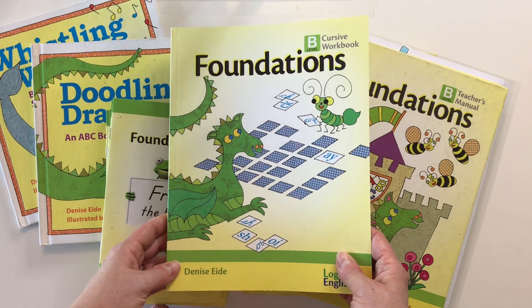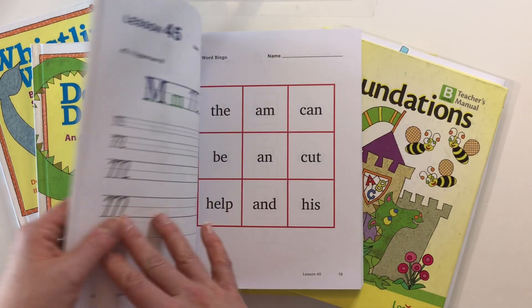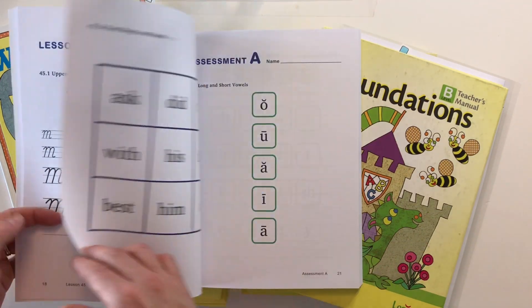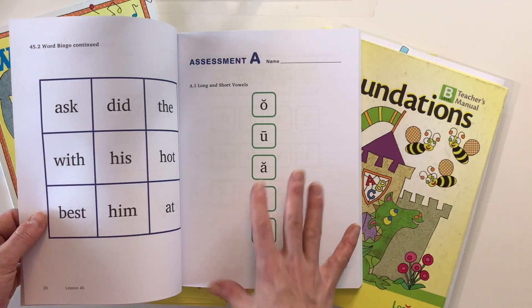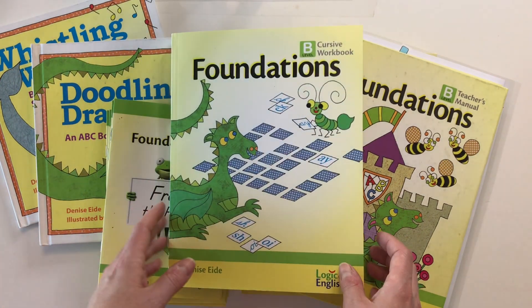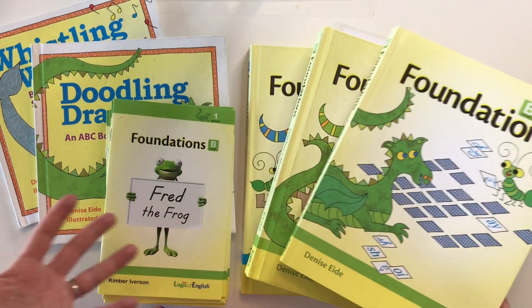The inside of the workbook is very colorful with lots of games. Looking at lesson 45 again, you see handwriting practice, a bingo card, another bingo card, and then it moves on to the assessment or review. So that gives you a feel for the workbook and the teacher's manual.